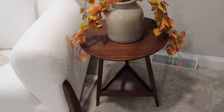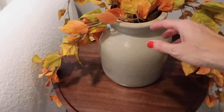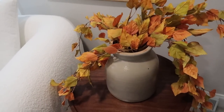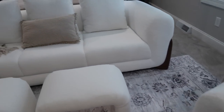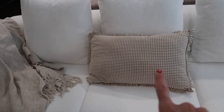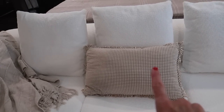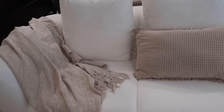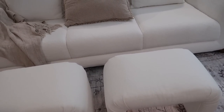Coming over here, this beautiful table is from Settle In — it was also gifted to me. I just added this antique crock with these stems that I got last year from Hobby Lobby, but I do think they still have them. I kept the furniture very simple — just added a throw blanket. This little gingham print check pillow was from the spring line at Threshold at Target. I think it looks so cute — it's nice and neutral. This little throw blanket is also from Target, and these two little stools are from Target as well. They match perfectly with this couch.